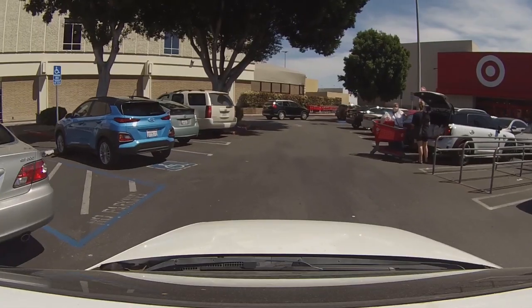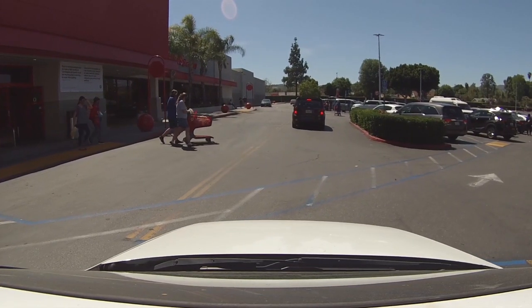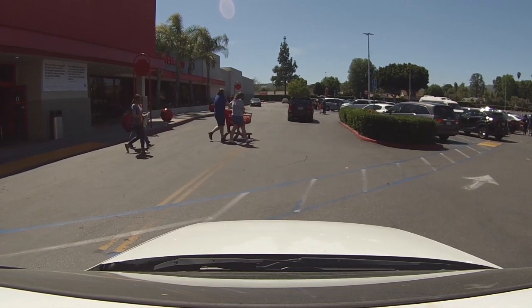Right-of-way in parking lots is very important, because it's the number two place that accidents happen. When you drive in a parking lot, we need to keep our speed really slow — like four to five miles an hour, especially when it's busy — because we want to be ready to stop if a pedestrian jumps out from behind a parked car, because they still have the right-of-way.